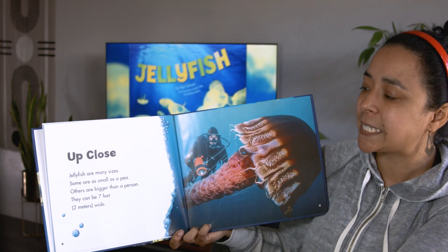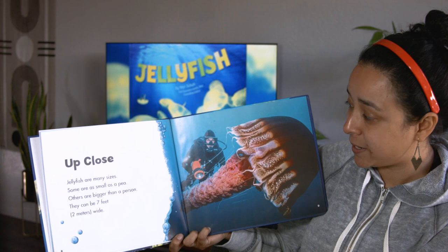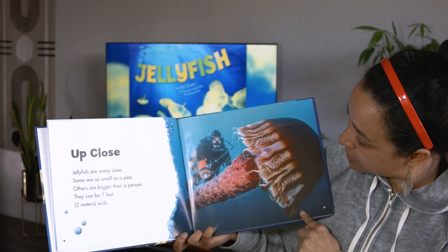Up close. Jellyfish are many sizes. Some are as small as a pea. Others are bigger than a person — they can be seven feet wide. Whoa. This one looks like it's definitely seven feet wide. I've definitely never seen a jellyfish that big.